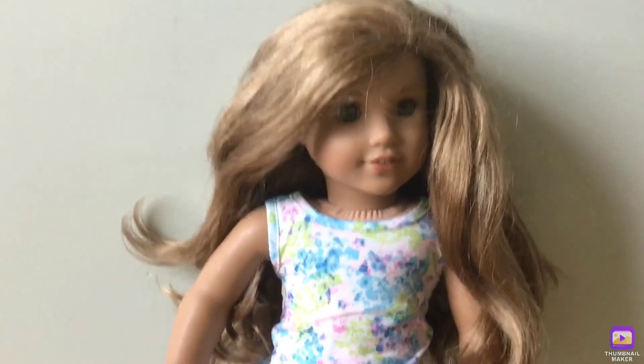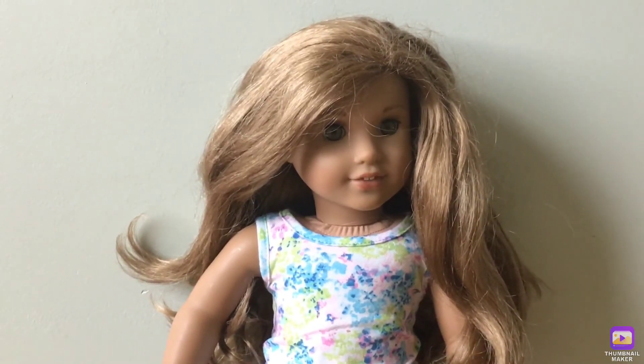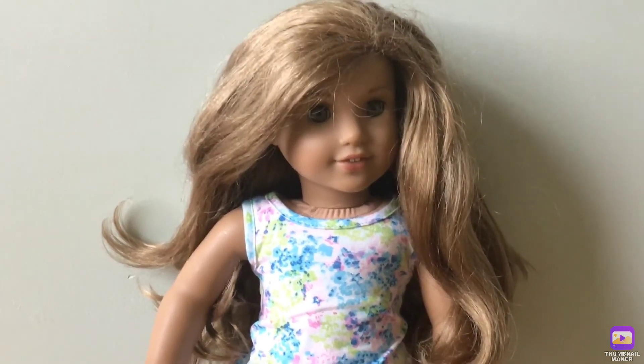My next doll is Lea Clark. I love her stories of how she goes to Brazil. I really want to go there someday.